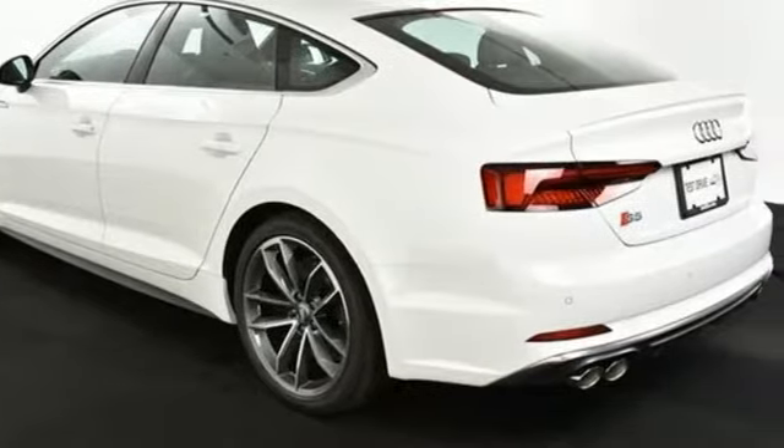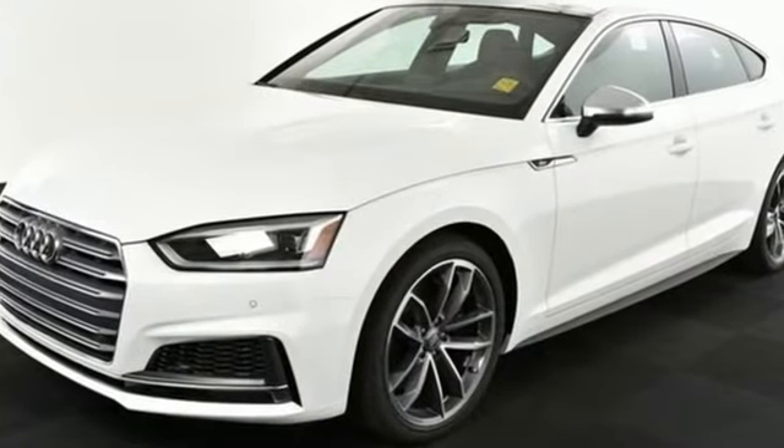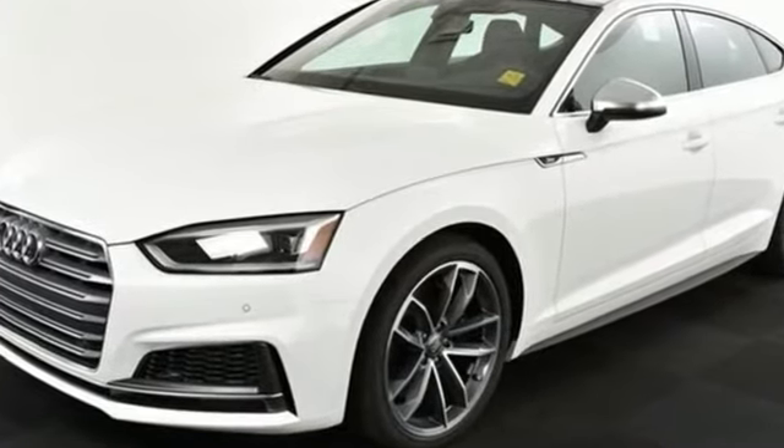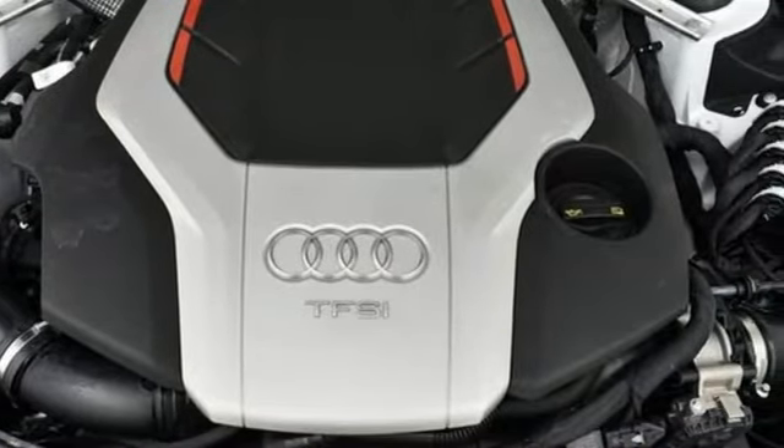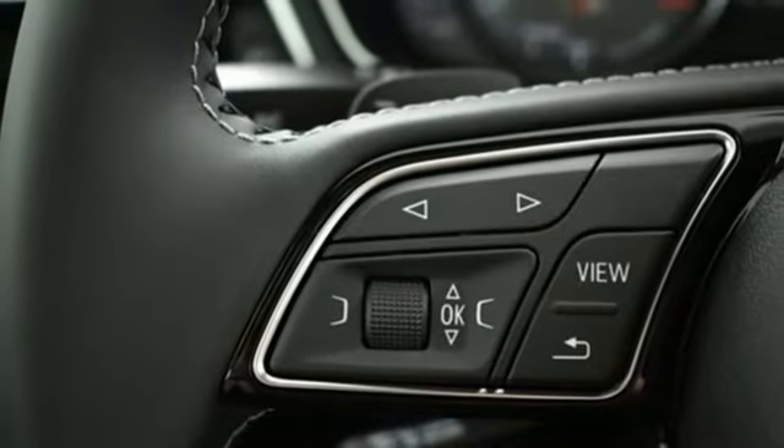And it comes with all the amenities you need. Intercooled turbo V6 engine. Automatic with driver control suspension management. Engine auto stop-start feature. Express open and close tilting sunroof.